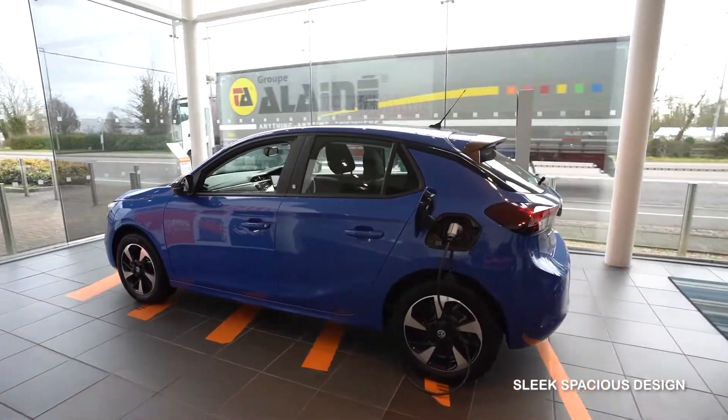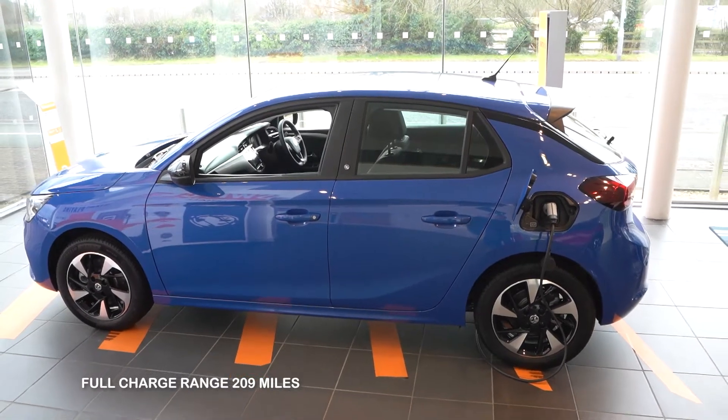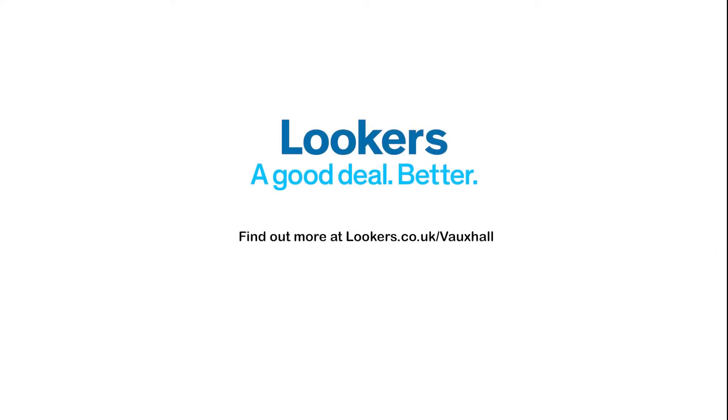50kWh battery. The max mileage range on a full charge is 209 miles. Charge 80% of the battery in 30 minutes. Contact Lucas Vauxhall today to book a test drive.